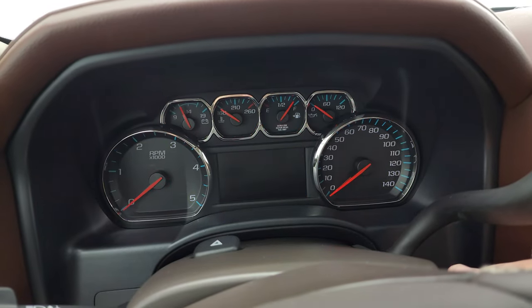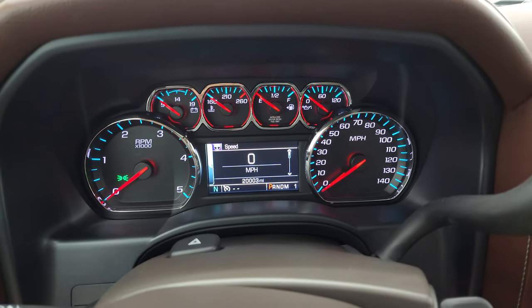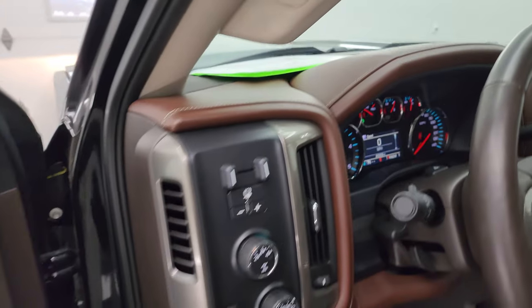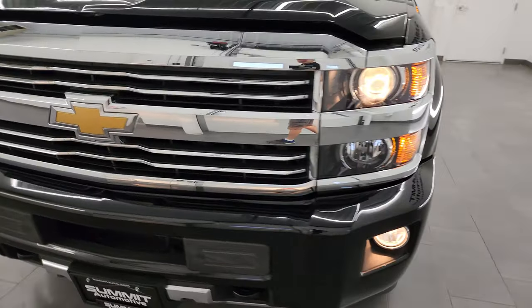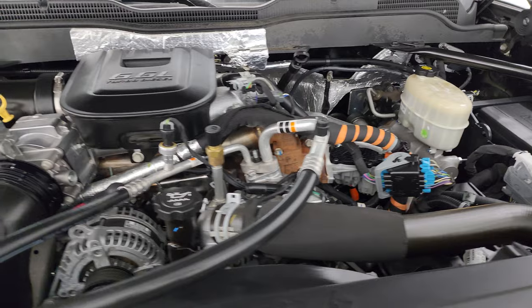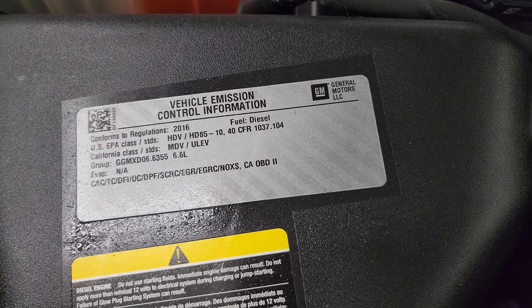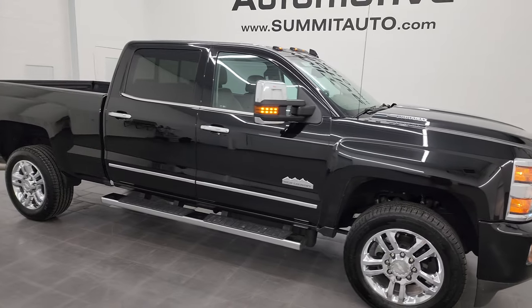Starting it up and taking a look under the hood — starts right up, no check engine lights or anything like that other than the hood being open. There are those LED side lights. Under the hood we have the 6.6 liter Duramax diesel, LML, 397 horsepower. Engine bay is very clean, runs very smooth. Once again this truck has been fully safetied and inspected by our service shop, has a fresh oil and filter change, all the fluids have been checked and topped off. There's the emissions sticker. It has four brand new tires and this truck is 100% ready to go. I would highly recommend it from a quality and condition standpoint.